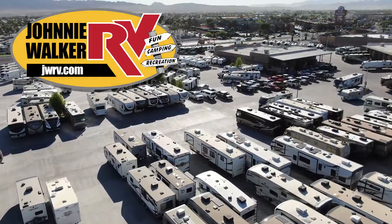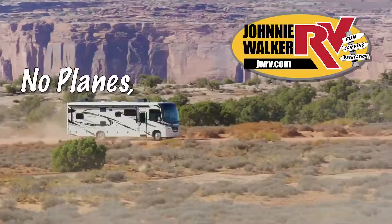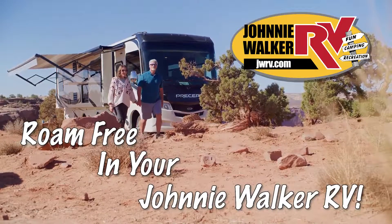We are continuously adding more inventory, so be sure to subscribe and follow our YouTube channel. No planes, no ships, no overpriced trips — roam free in your Johnny Walker RV.